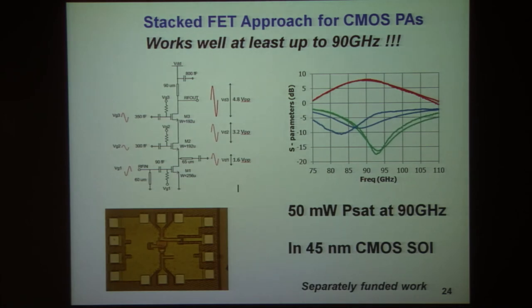We've recently demonstrated that stacking works up to 90 gigahertz. You can take three transistors with very high FT — highly scaled 45 nanometer CMOS devices — and increase the usable power supply voltages to around four to four and a half volts if you appropriately stack them.